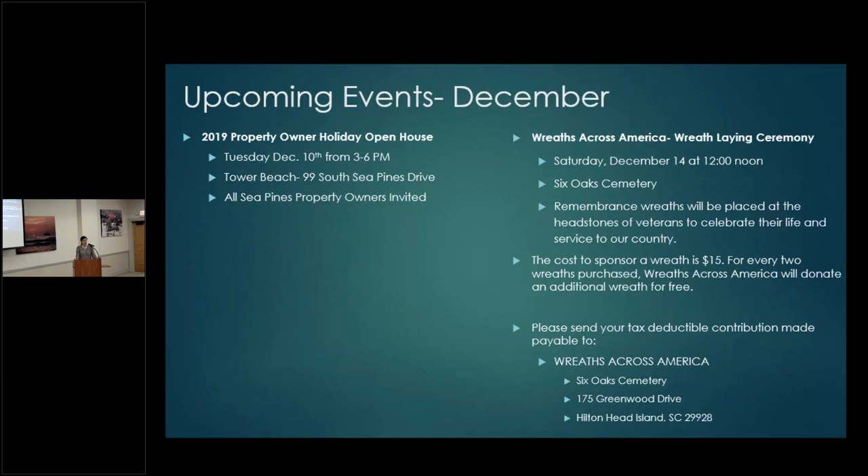The Wreaths Across America event is coming up December 14th at noon — a really special event. Staff at Six Oaks works with Wreaths Across America to place a wreath on every veteran's grave in the cemetery. You can assist with wreath laying or make a donation — wreaths are $15, and for every two purchased, Wreaths Across America donates an additional wreath for free. Donations go to Six Oaks and they work directly with Wreaths Across America.